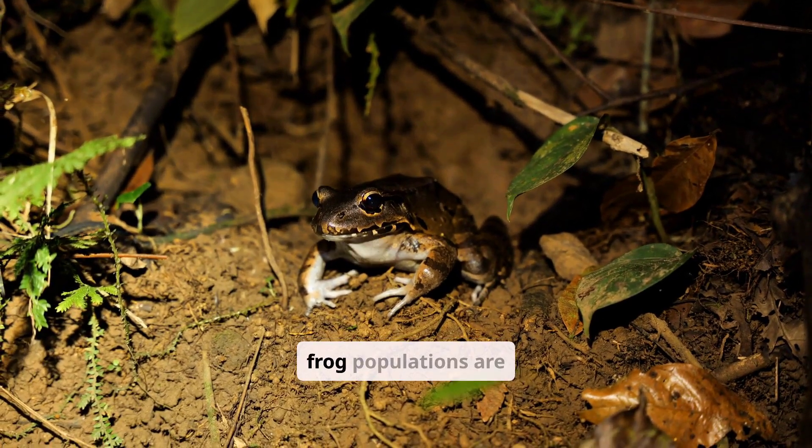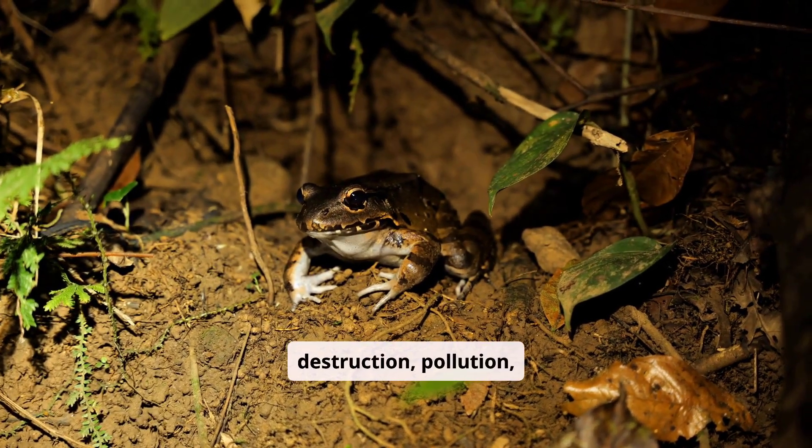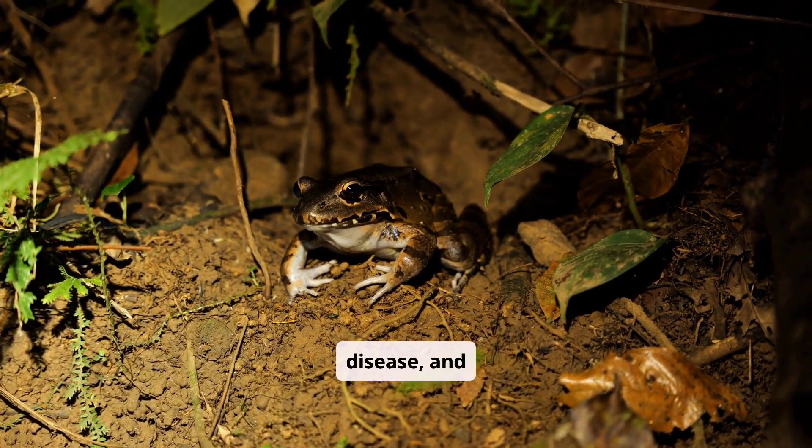Sadly, frog populations are declining worldwide due to habitat destruction, pollution, disease, and climate change.